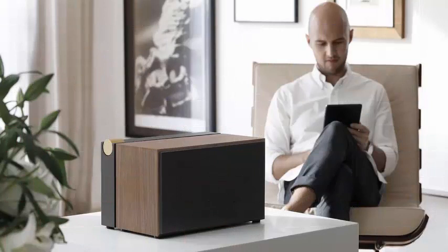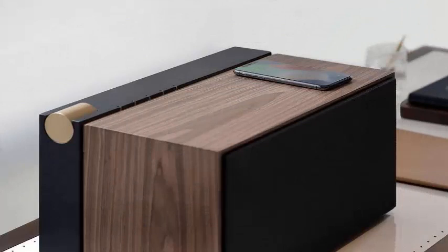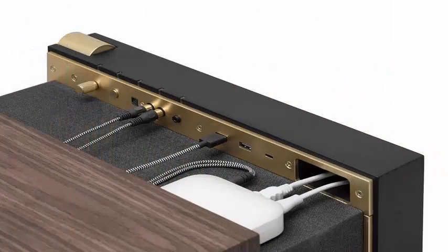The drop charger is compatible with any mobile device compatible with Qi, and the company says you can close the drawer and place your phone on top of the speaker to charge it easily.